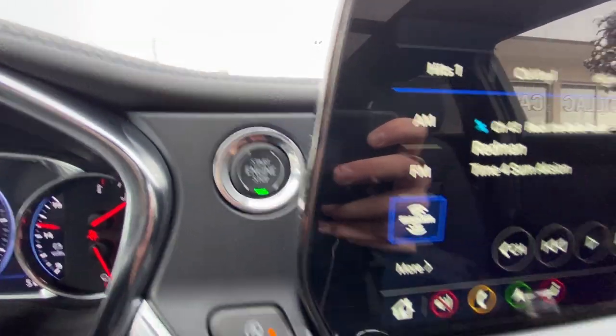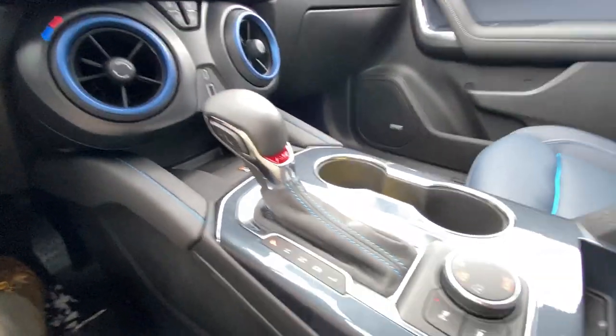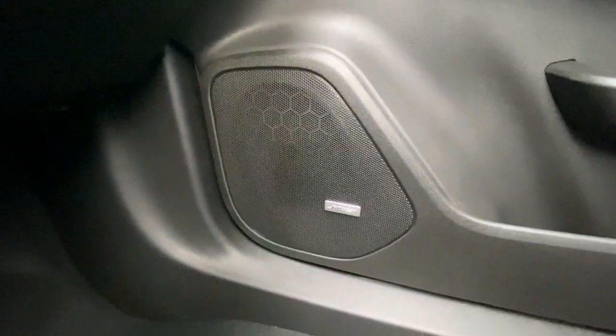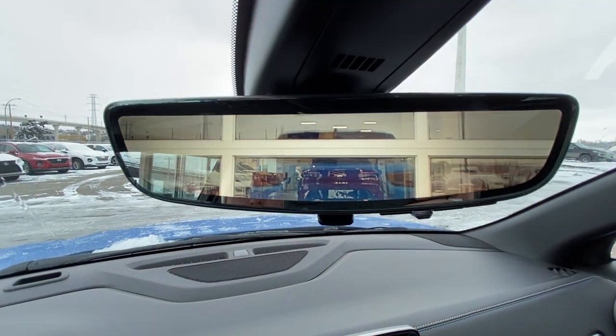Push-to-start ignition, dual-zone climate control, shifter and all-wheel drive toggle can be found in your center console, Bose audio all throughout the vehicle, and the rear-view mirror camera.